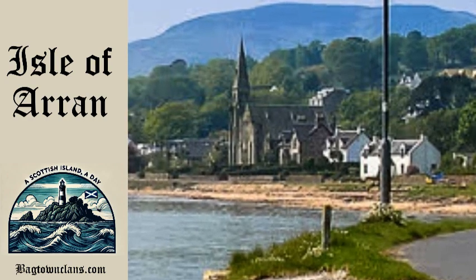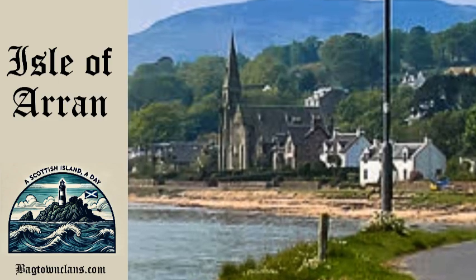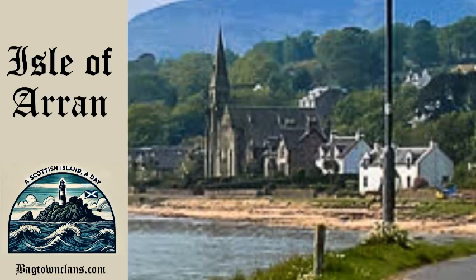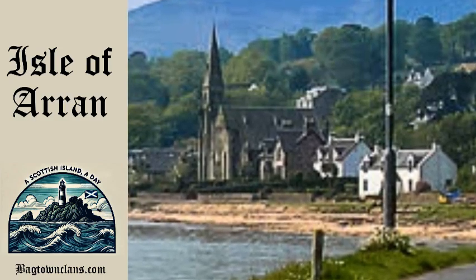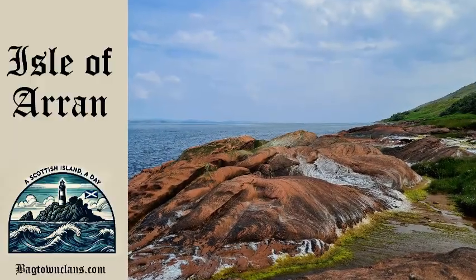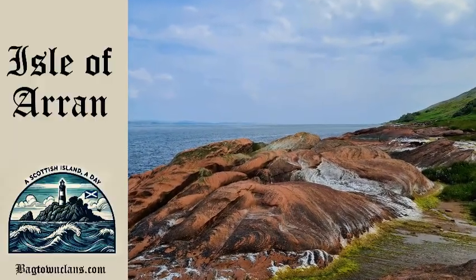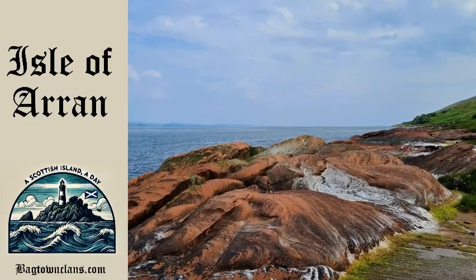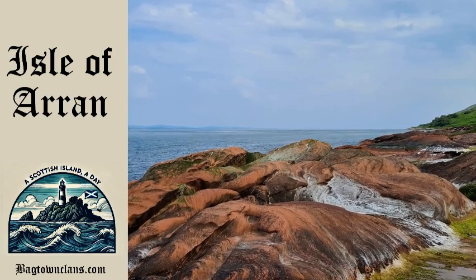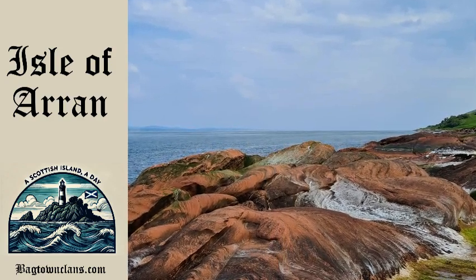Arran today is known for its vibrant wildlife, with red deer, otters and golden eagles calling the island home. The surrounding waters are teeming with marine life, including dolphins and even basking sharks. The island's forests are also one of the few places in Scotland where red squirrels still thrive, a species that has become increasingly rare.